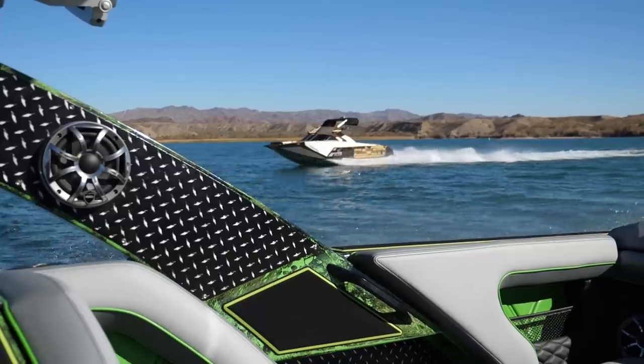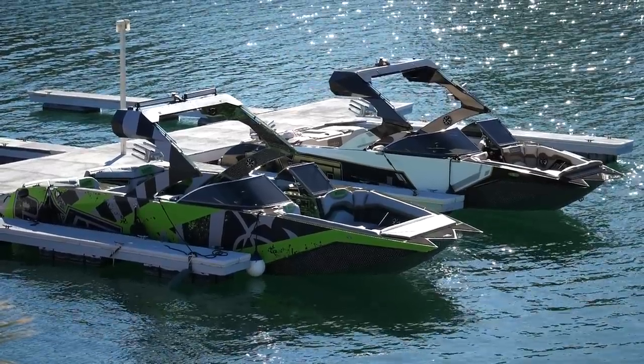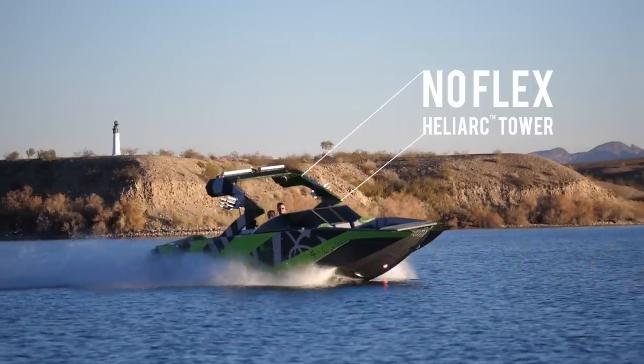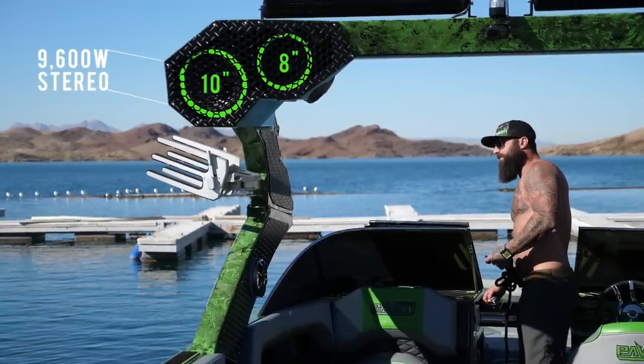I've owned the other big brand boats, and their fit and finish — to put it nicely — is garbage. You're constantly having to work on the boat to keep things tight. You hear rattling when you go over waves. Since this boat is fully welded and fully aluminum, you don't hear any rattle. The tower doesn't shake. The craftsmanship is just above and beyond.